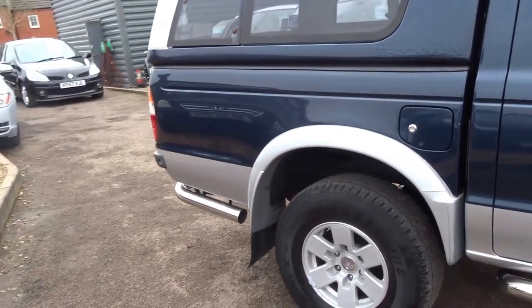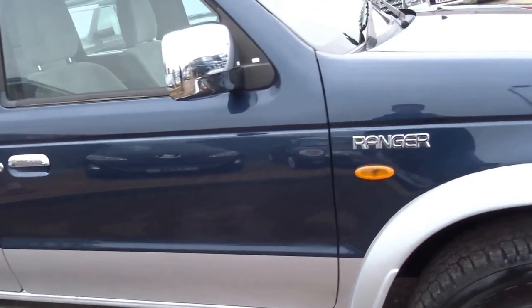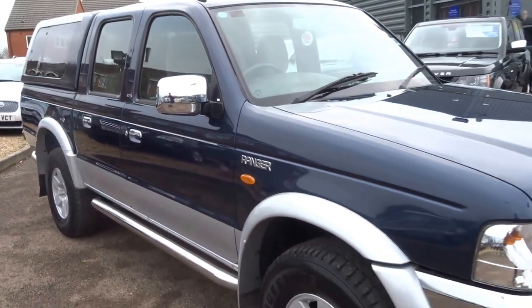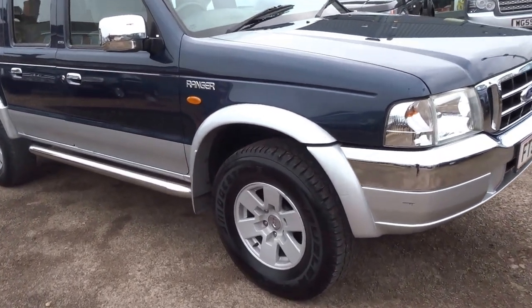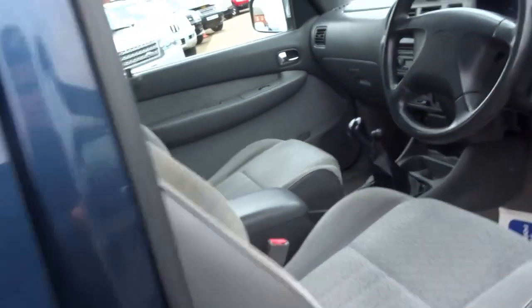It's the XLT — not sure what that stands for, but it must be something special. This car has got 15 service stamps in the booklet. The key's already in the ignition, so I'll just show you around the interior before I fire the car up.